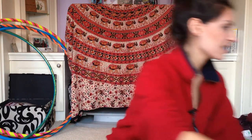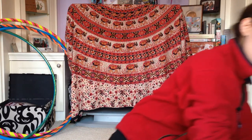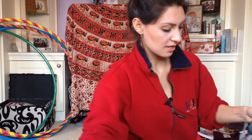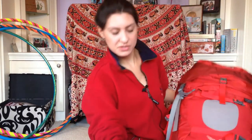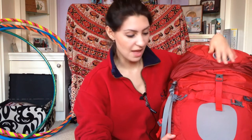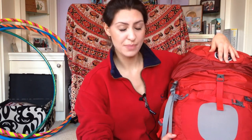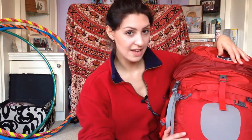If I just grab this — this is my trusty Ariel 65. It looks massive doesn't it, but it's really not actually that big. I've packed it as lightly as I think I can. This is a 65 litre.